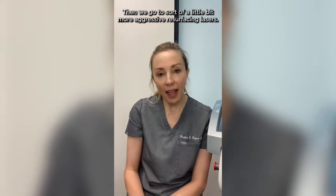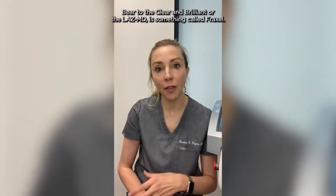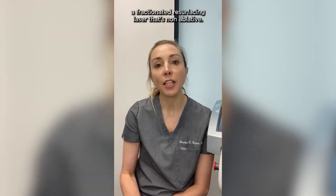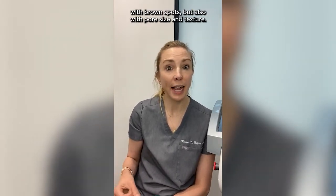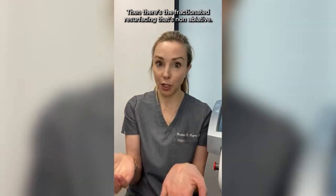After IPL, we go to a little bit more aggressive resurfacing lasers. The big brother to the Clear and Brilliant or the Lase MD is something called Fraxel. There's also a similar device that's part of the Icon platform — a fractionated resurfacing laser that's non-ablative. This is a great treatment with a little bit more downtime that will help with brown spots but also with pore size and texture. And then beyond that, there's the even bigger option: the fractionated resurfacing that's ablative — which is my favorite laser.